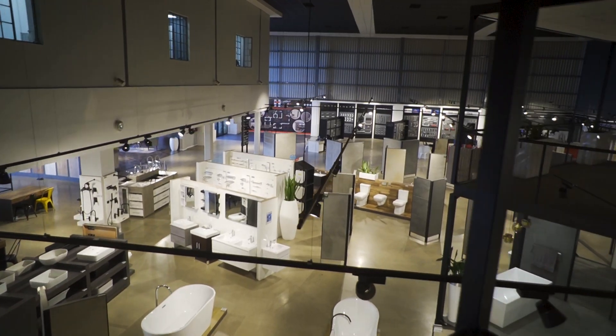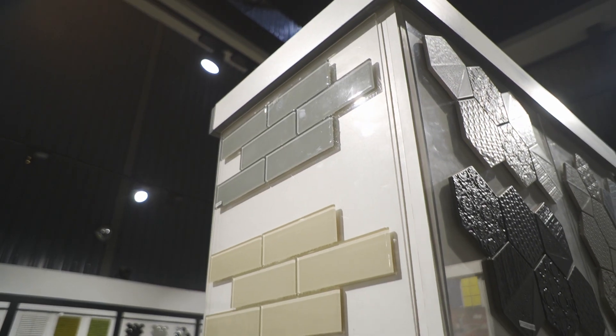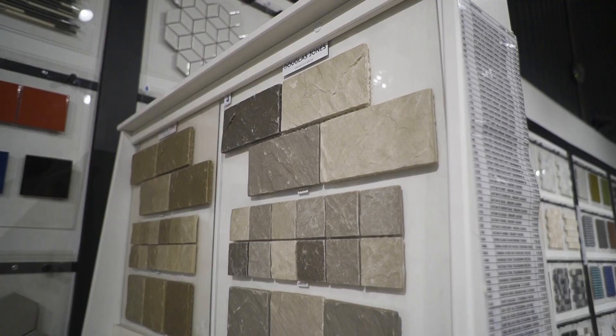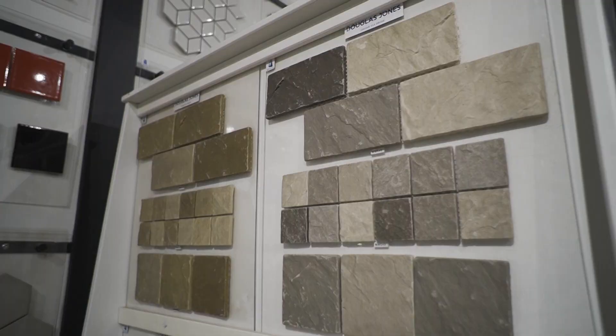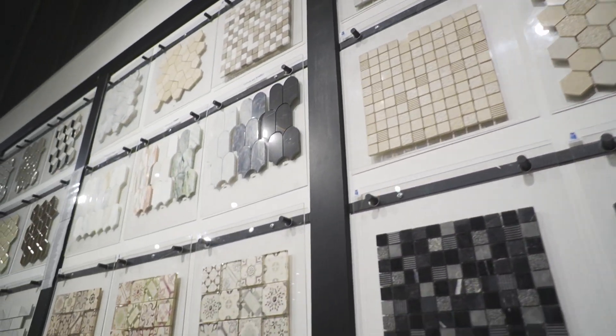This showroom is a must-visit destination for anyone in the Joburg area looking for high-quality tiles and sanware products. Just like Taltoria's Cape Town showroom, this showroom offers a wide variety of tiles in different styles, from classic designs to modern ones, and in various materials like ceramic, porcelain, and natural stone. You'll definitely find inspiration here for your next project.